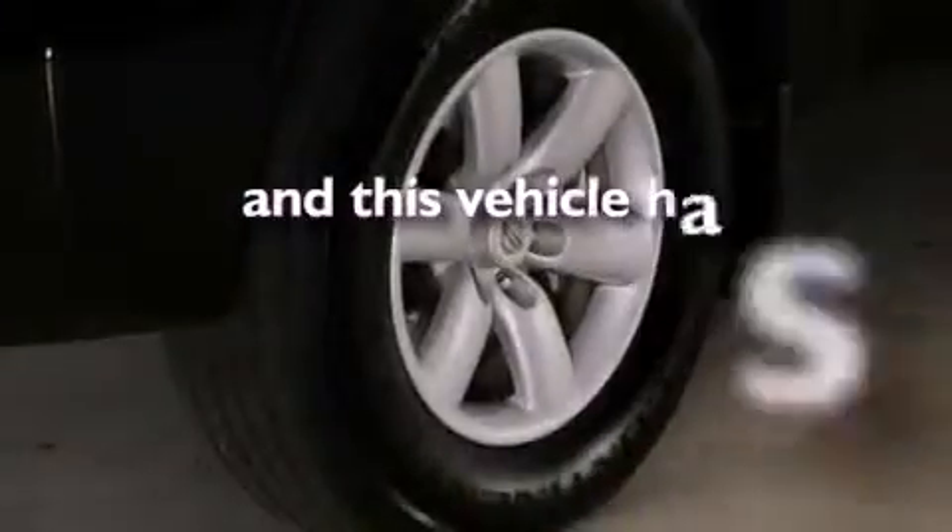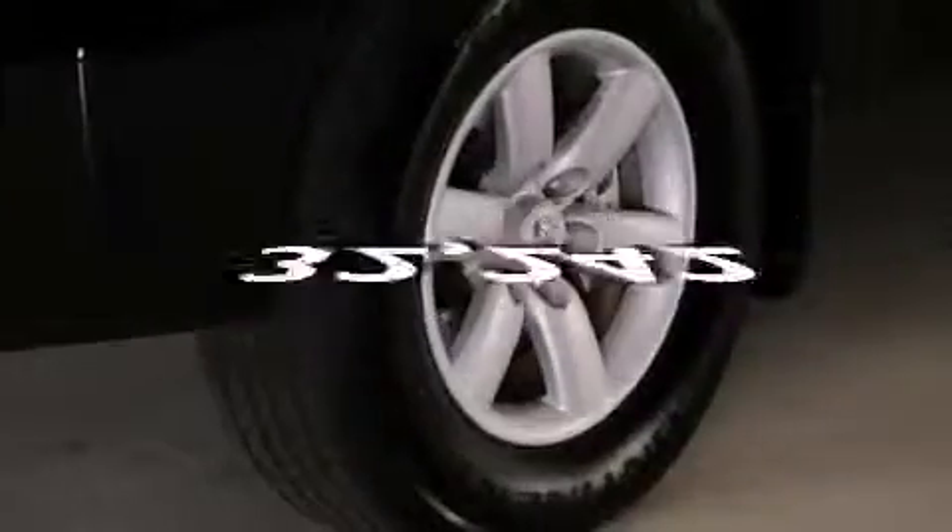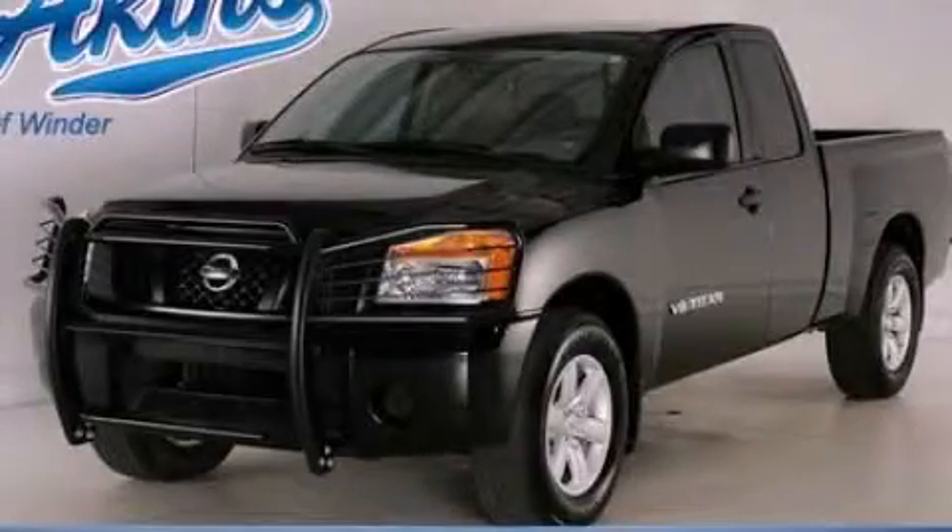This vehicle has fewer than 33,000 miles on the odometer. This automobile won't last long at this price. Call and arrange a test drive now.